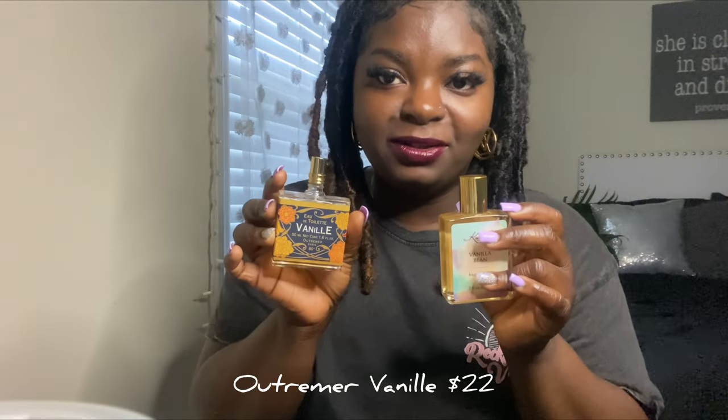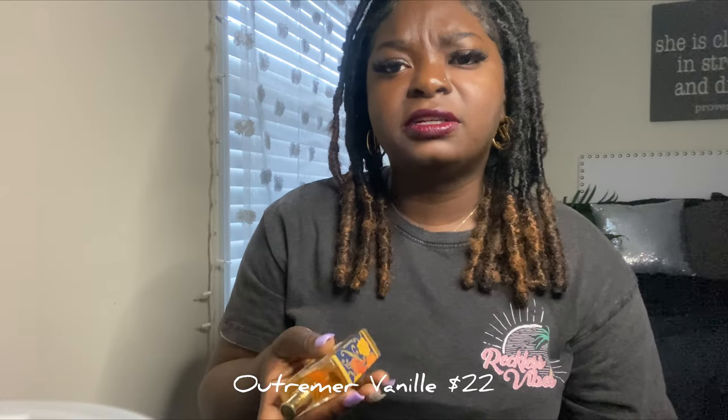I also layer it with the Ultramar Vanille. This used to be $18 and now it's like $22 at Anthropologie. This is one of my favorite scents — Ultramar Vanille. It's beautiful. The best vanilla scent I have ever found in my life. Thank me later — you will thank me later if you get this. It smells like vanilla, like straight vanilla extract — vanilla, cotton candy — and this and this together? The men will be all over you, okay? I'm telling you.